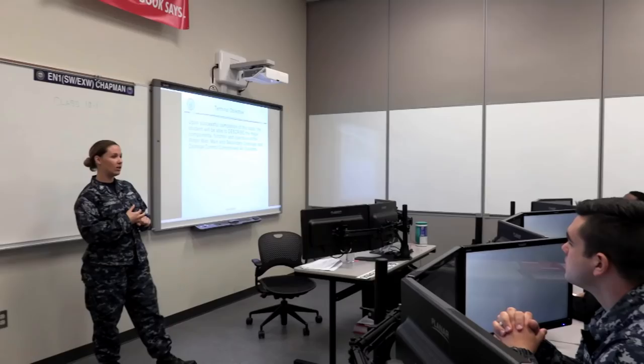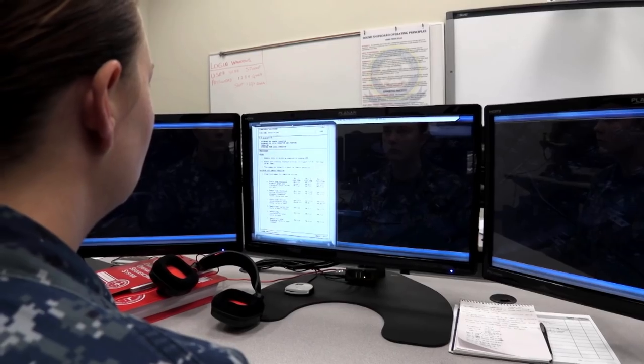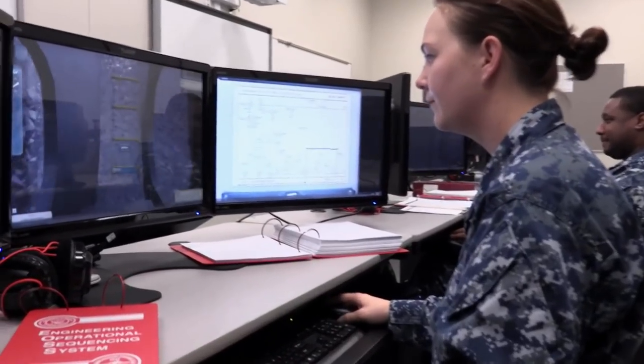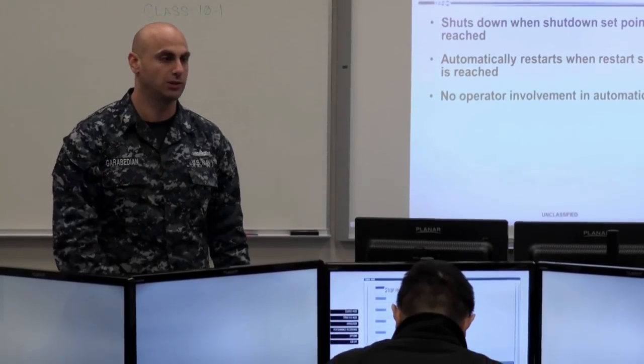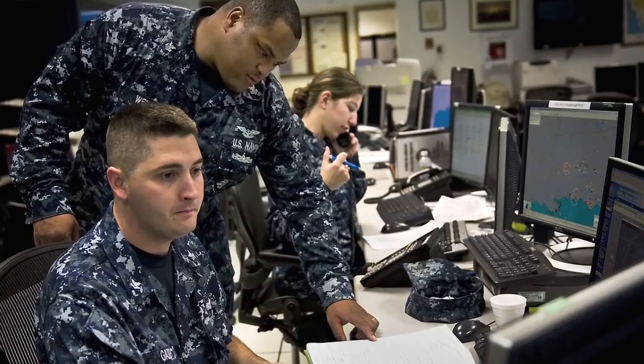Everything before was kind of this abstract teaching environment. You would tell the students about something, maybe you would be able to show them a static model, but you couldn't actually run them through the situations that they're going to see out in the fleet. We've been more geared towards computer-based training, students trying to teach themselves — click through as fast as you can, knock out your labs, and graduate as quickly as you could.